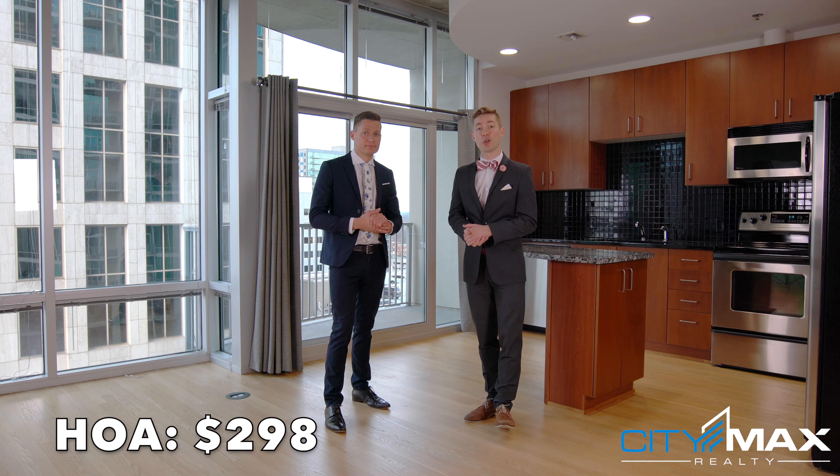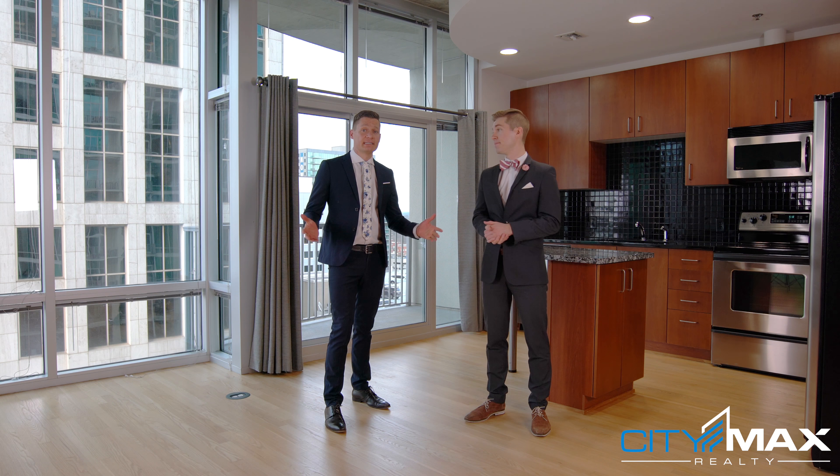Yvonne, tell us about this condo. Sure, this condo is 696 square feet, and the HOA is $298 a month. As you can see, we're in the kitchen, and what's great about this is the dark cherry cabinets. These are some of the most popular kitchens here at Metropolis because of that dark color. They pair really well with the black granite countertops you see behind them. And how about these floors? They were just screened, so they look almost brand new.